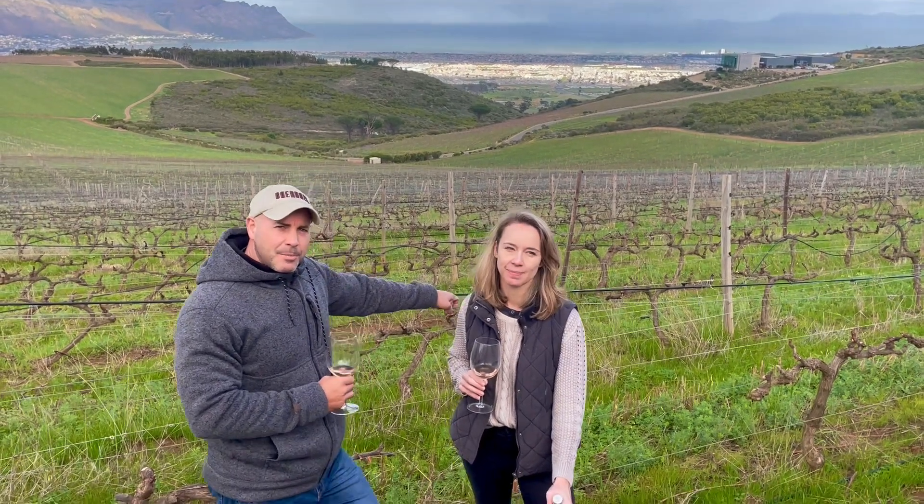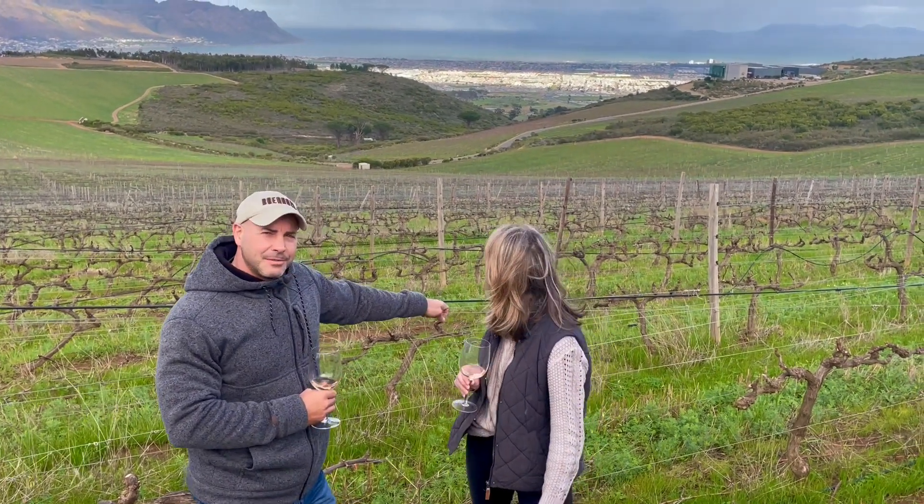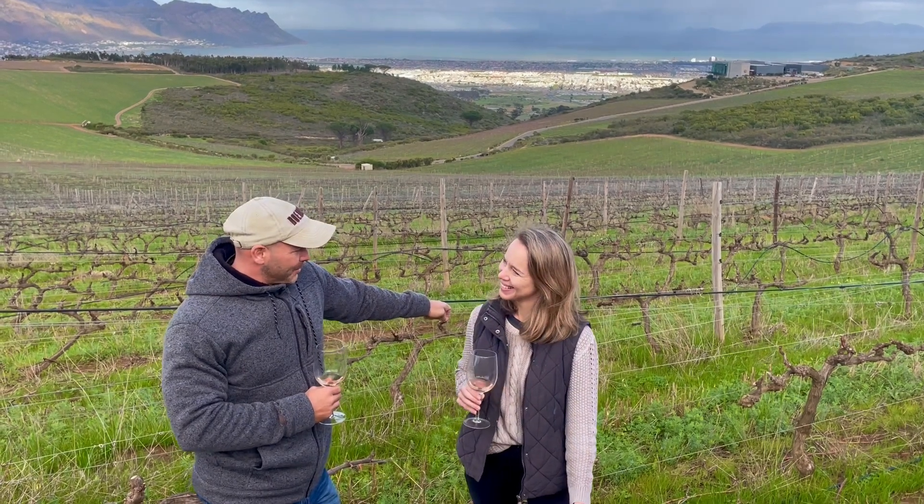We're standing here in the Sauvignon Blanc block, about 300 meters above sea level. Nadia, I believe you bottled the 2021?